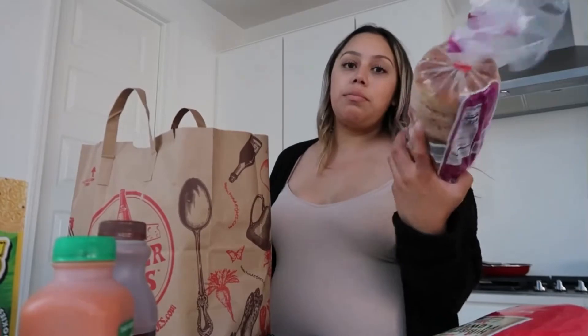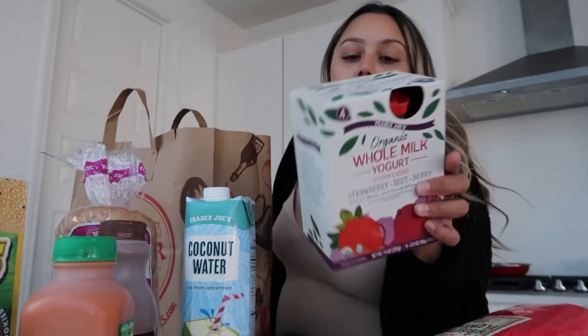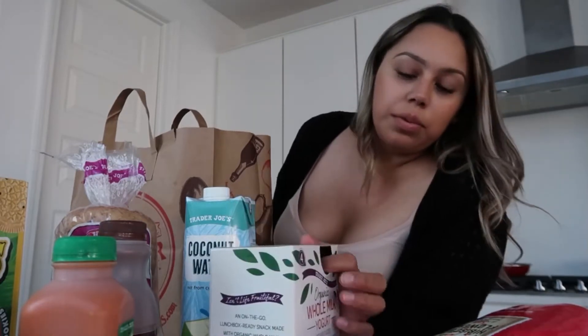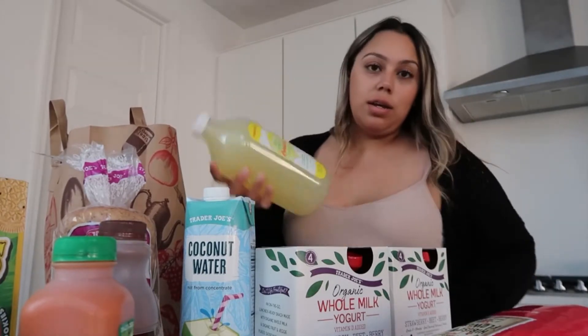Next I got Trader Joe's JoJos, which are practically like the vanilla Oreos but so, so good. I love these. I haven't had these in like forever. Cinnamon raisin bagels, which I'm excited to have. Coconut water, which is great for hydrating. Organic yogurt for the boys - they really, really like strawberry yogurt, banana yogurt. They were like $3.99, so I got two of those. And lastly I got fresh squeezed lemonade.